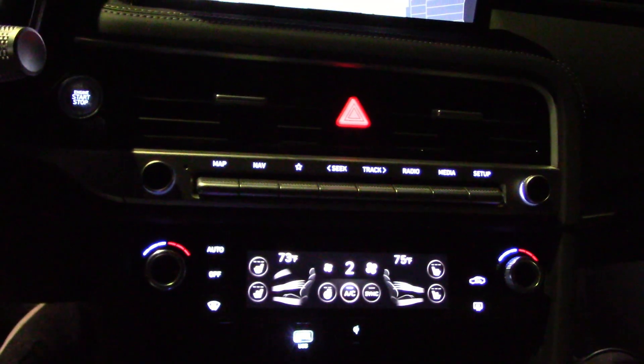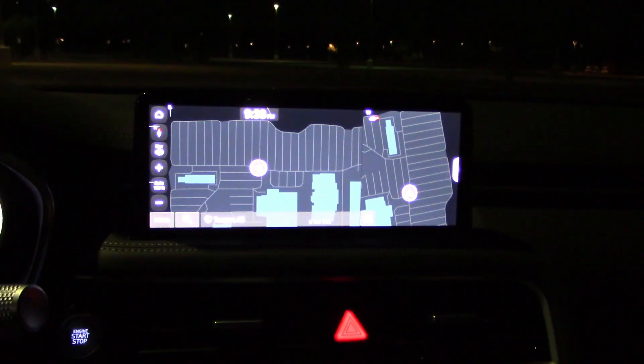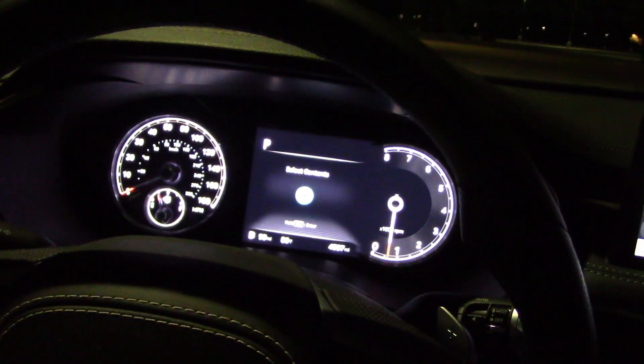Here are our controls on the steering wheel. If you watch our daytime video — as you should if you haven't already — the interiors of Genesis are first class all the way. All the controls are very simple and easy to use, really doesn't get much better. But that is in the other video; we're doing the night drive here.